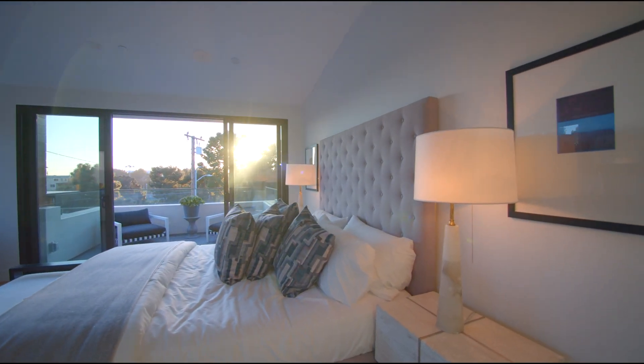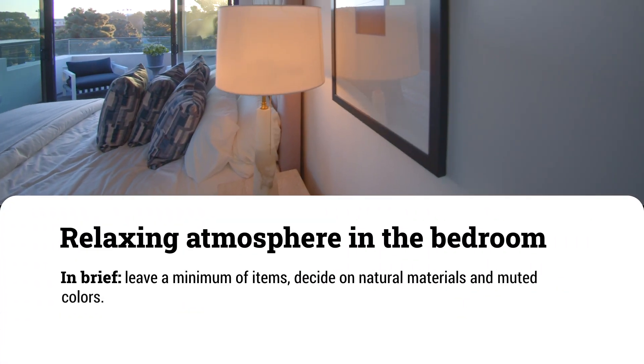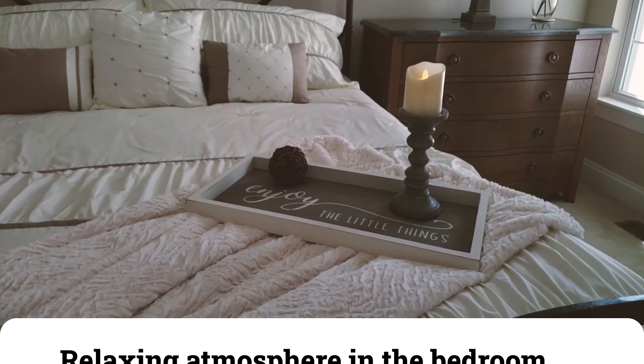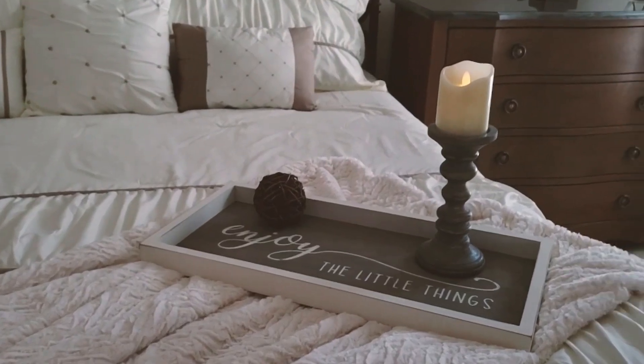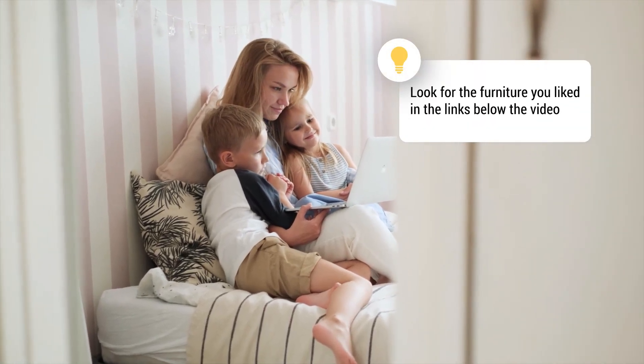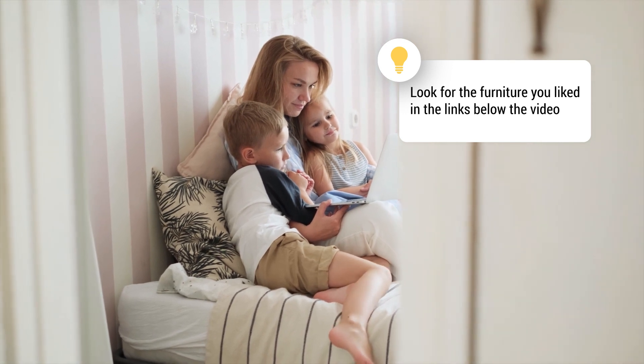Relaxing atmosphere in the bedroom. In brief, leave a minimum of items, decide on natural materials and muted colours. See more in the video. If you're inspired by the ideas for interior from the video, you can purchase the furniture and accessories you liked from the links below.